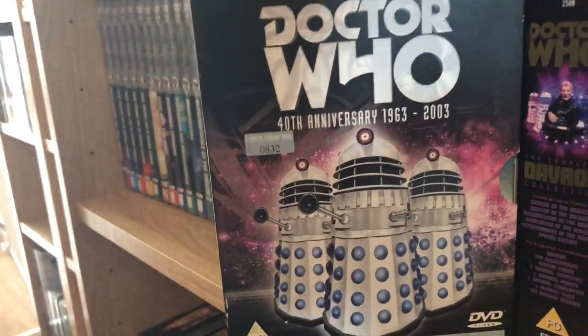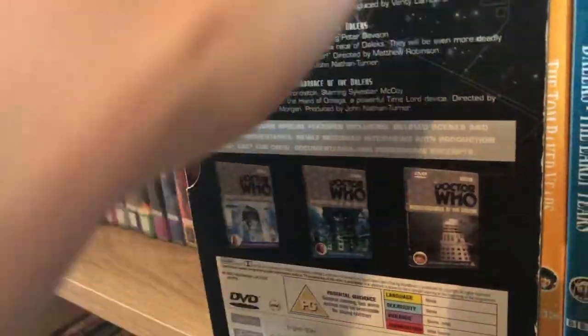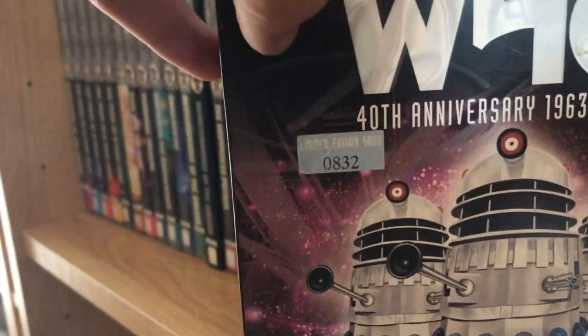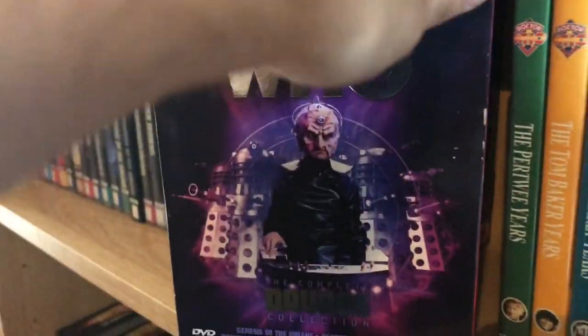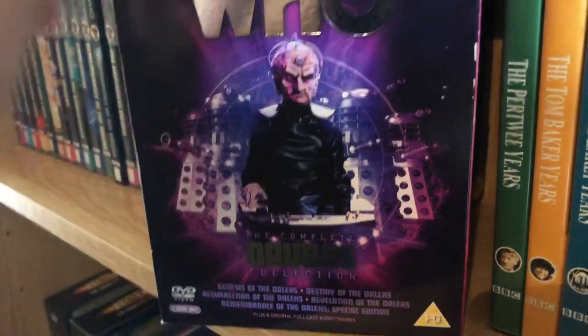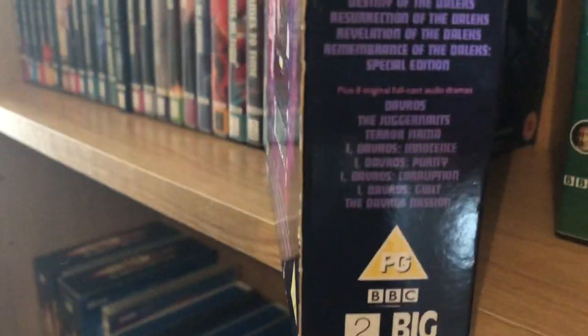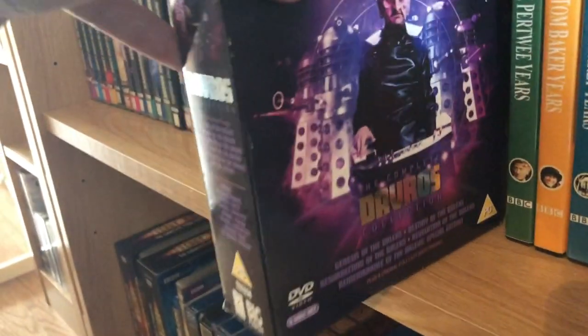Next is the 40th Anniversary Dalek set, which has Dalek Invasion of Earth, Resurrection of the Daleks, and Remembrance of the Daleks — all original releases. This is limited to 5,000 and mine is number 832. Then the Davros box set, which is a very good box set, limited to 10,000 and I have number 6,960. It has every Davros story from the classic series, plus some Big Finish audios: Davros, The Juggernauts, Terra Firma, I, Davros: Innocence, I, Davros: Purity, I, Davros: Corruption, I, Davros: Guilt, and The Davros Mission.